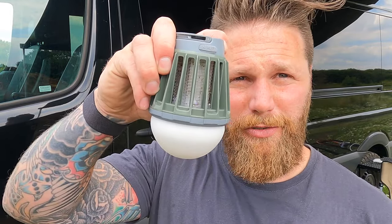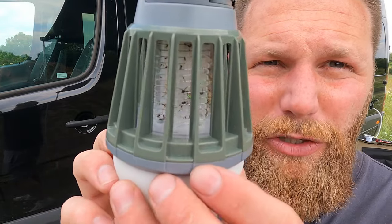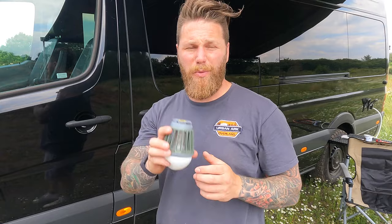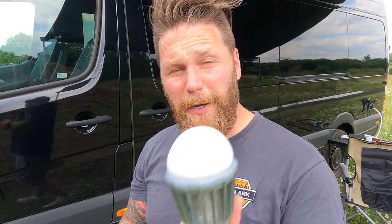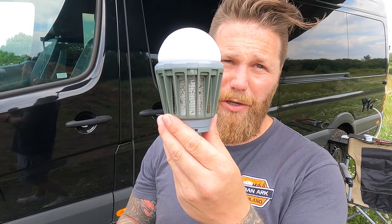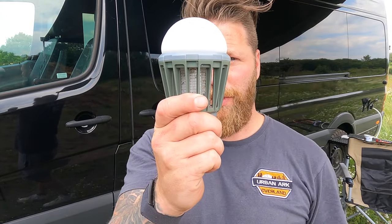It is inevitable that you're going to have bugs in your van when it's time to sleep — as soon as you open the door with lights on inside they all come flooding in. I leave this on the blue setting in the middle all the time. It charges via USB and lasts absolutely ages. People say these are novelty items and I've had versions that didn't work, but with this one you can hear the zap — and you think, that's one less mosquito bite. For £12.99 on Amazon, I would not be without one.